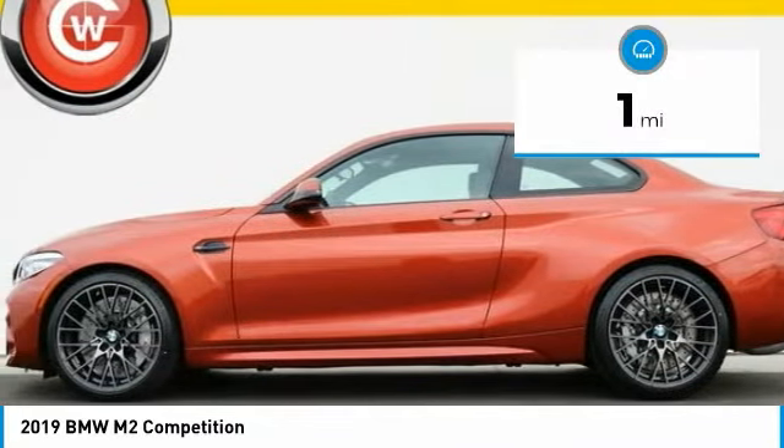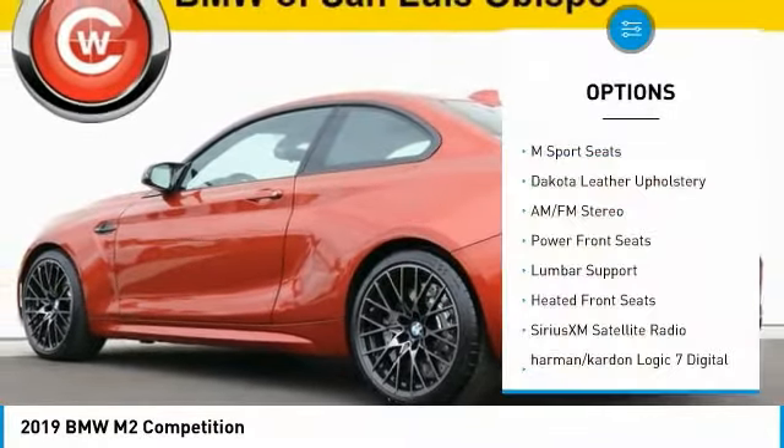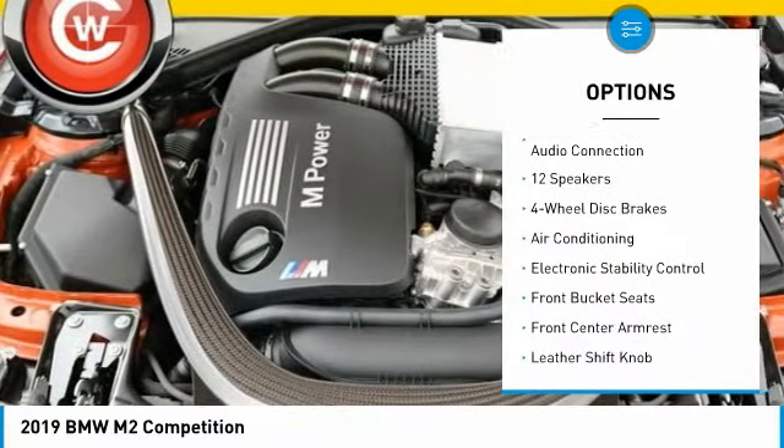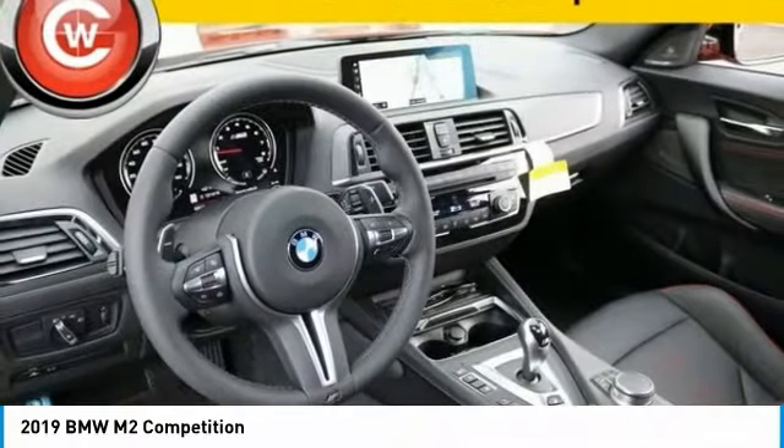This vehicle has less than 100 miles. Here are some of this vehicle's great options: power passenger seat, navigation system, traction control, air conditioning, dual airbags, alloy wheels, power steering, four-wheel disc brakes, AM-FM stereo radio, and universal garage door opener.